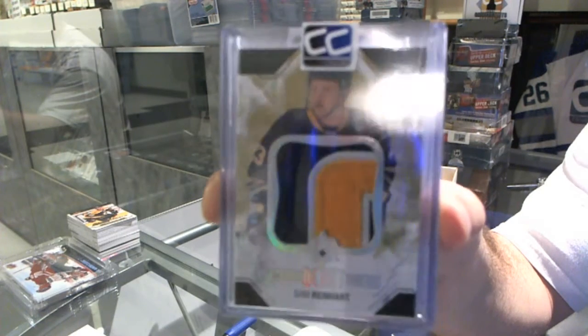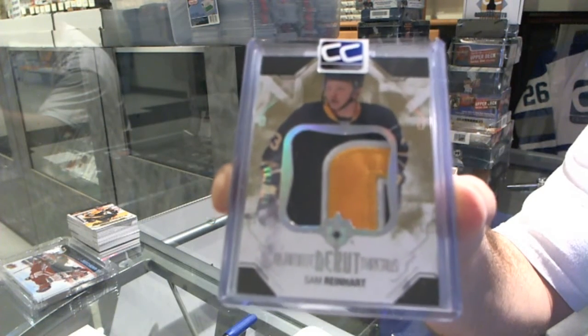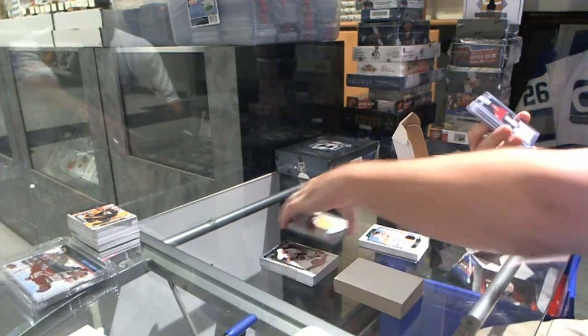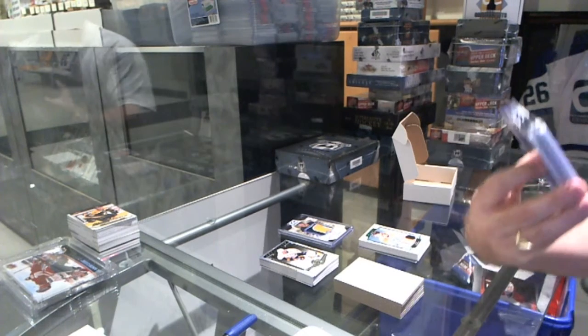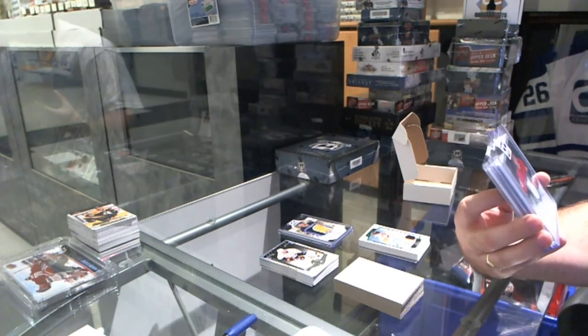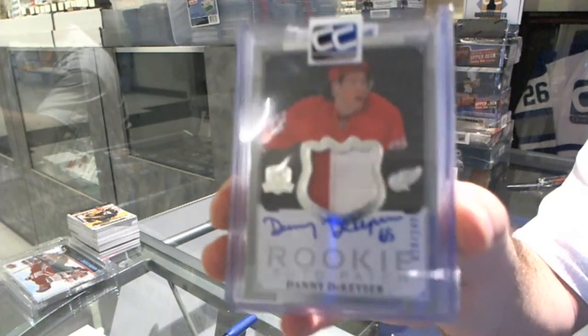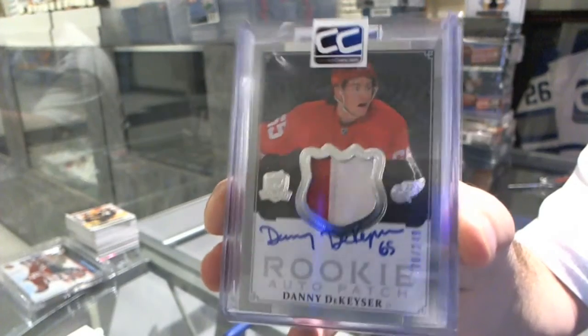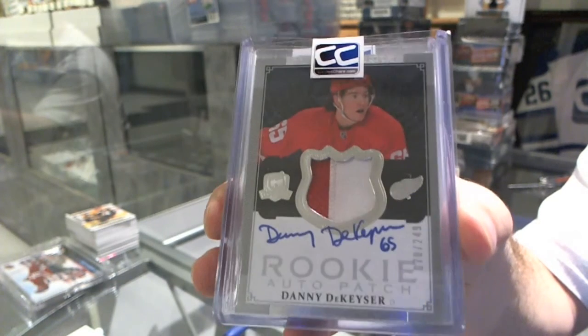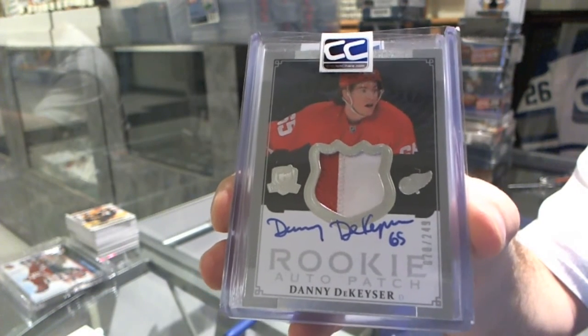We've got number 249, a 2-Color Rookie Patch Auto from Cup, for the Red Wings — Danny DeKaiser. That's a 2-Color Patch Auto.